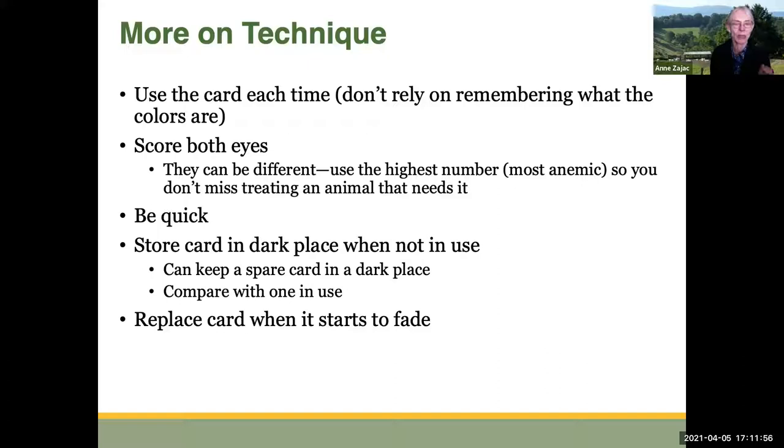You want to be quick. If you stand there with the eye held open, hemming and hawing and not sure what number to call it, those membranes will get pinker. So just do it quickly, give your best impression, and move to the next eye. Store the card in a dark place when it's not in use. Many people get two cards — one always stays in a desk drawer or cupboard — so you can compare the one in use with the unused one to see if it's starting to fade. Over time these colors do fade, so when it starts to fade, replace the card.